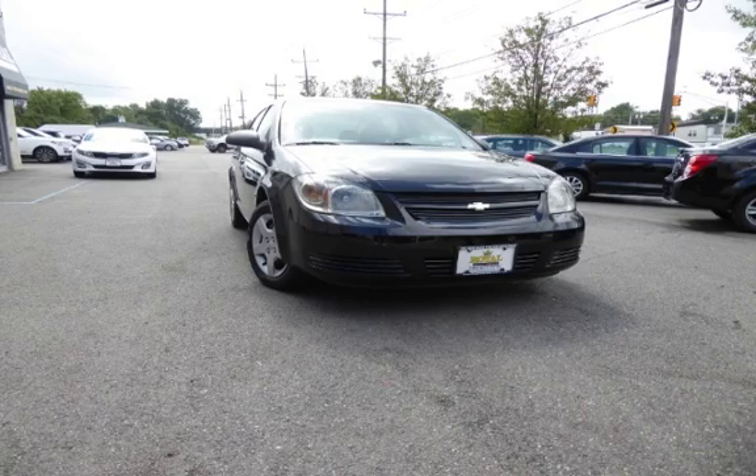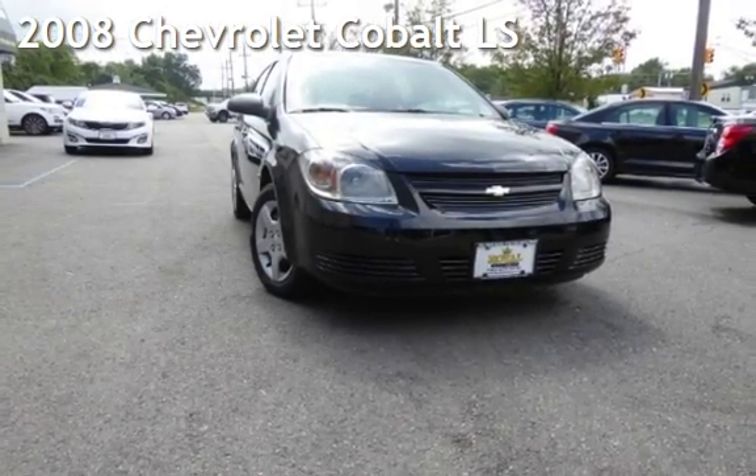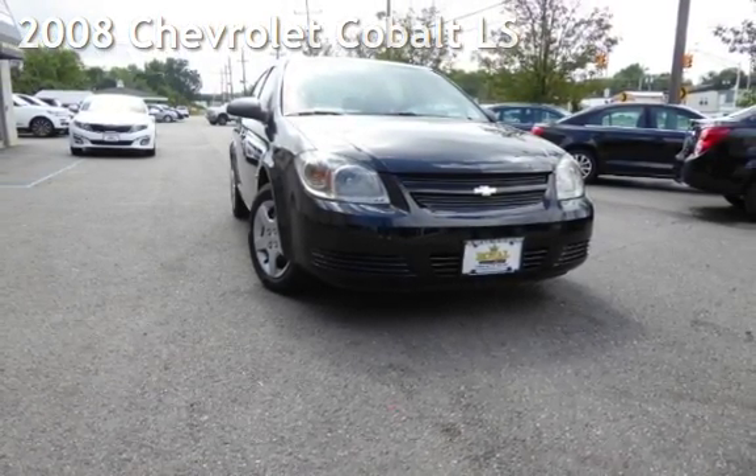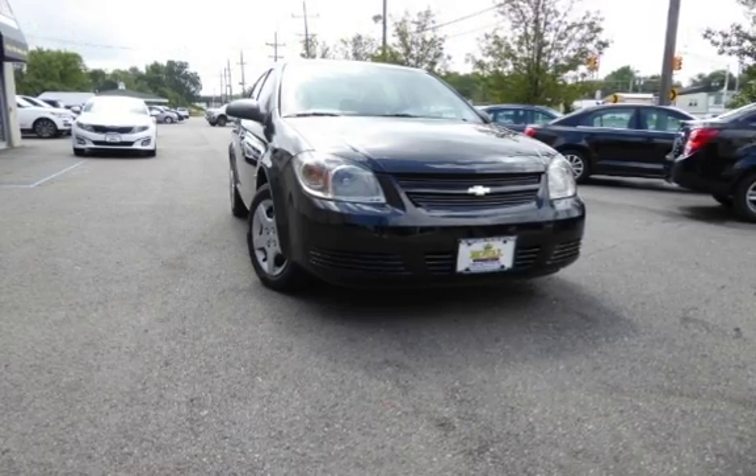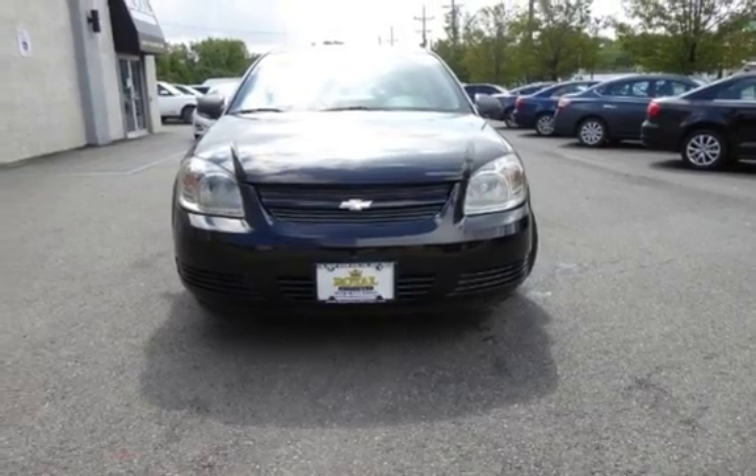Another beautiful vehicle, value priced thousands below the market value, presenting a pre-owned 2008 Chevrolet Cobalt LS. This four-door sedan has a four-cylinder, 2.2-liter i4 engine, with front-wheel drive and a five-speed manual transmission.